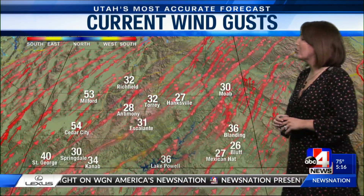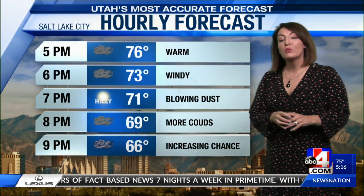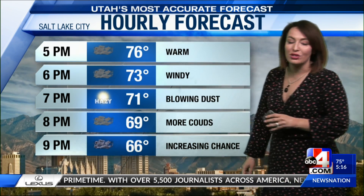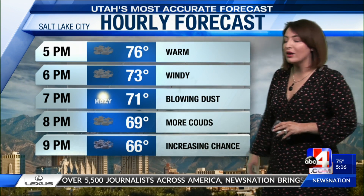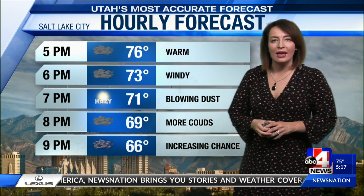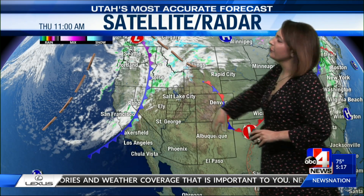Zion National Park looking at 30 mile per hour gusts this hour. Blanding's gusty. St. George just clocked a 40 mile per hour gust, 54 miles per hour in Cedar City. This is also bringing in warmer air — southwesterly flow often does this — so we've got 76 degrees for the temperature outside right now. Very mild in Salt Lake, 70s for the next several hours, but those clouds are filling in and they do bring an increasing chance of moisture as we get through the evening.